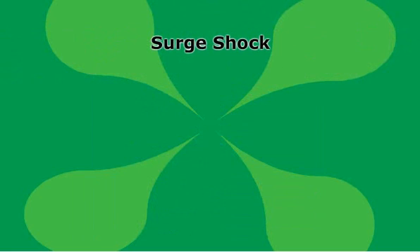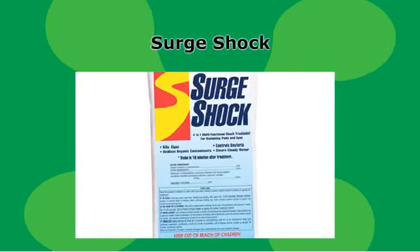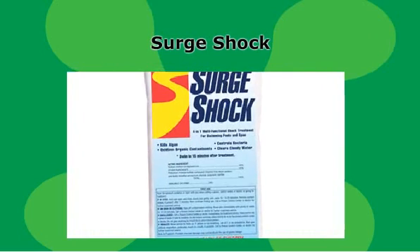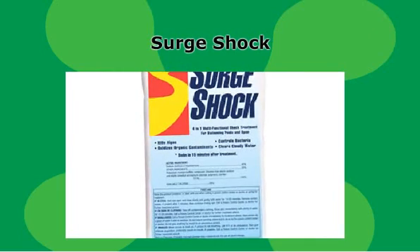Surge shock saves time and money by combining an oxidizing agent and chlorine into one easy-to-use treatment. Surge shock provides a one-two punch by oxidizing and eliminating organic contaminants and ensuring that sanitizer residuals are maintained. Use one one-pound bag per 10,000 gallons.